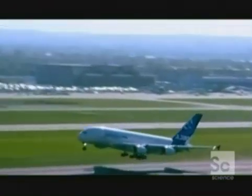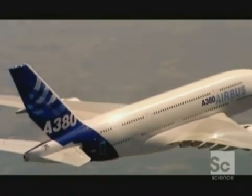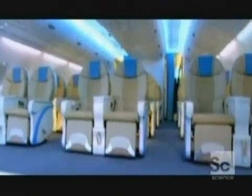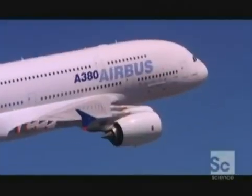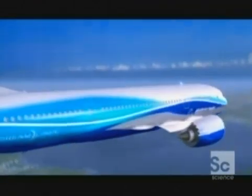That's why Airbus have developed the A380. It's larger, quieter, and has less emissions than the Jumbo, and is cheaper to run per passenger. While Airbus have gone for big, their main competitor Boeing has surprised the industry by going for a smaller plane that will fly longer distances.